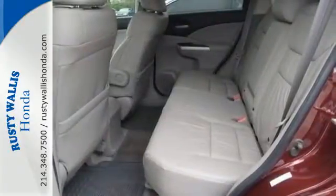Experience the combination of efficiency and space with this 2013 CR-V.